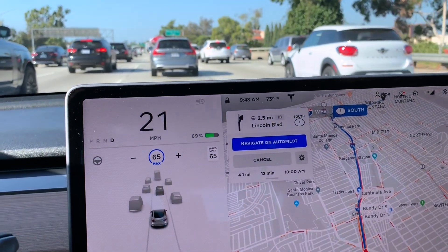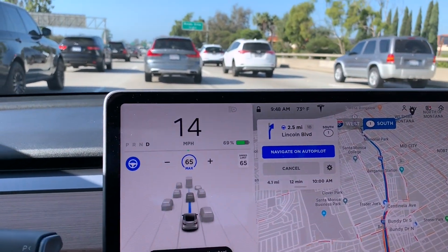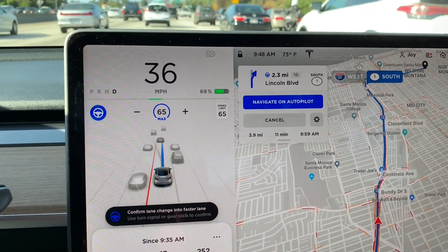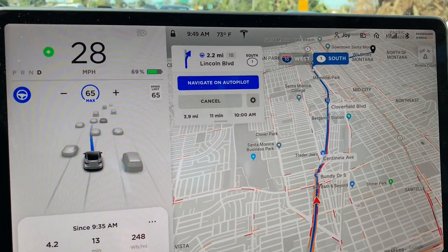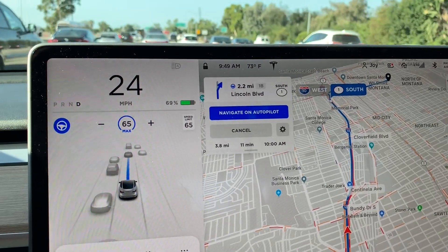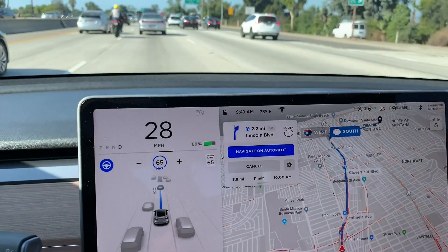It's not changing lanes fast enough to account for the cars coming up behind me, so I'm going to put it back on. Now it's detecting that the lane to my left is traveling a little faster, so I'm going to merge over according to its suggestion. It's a very busy road this morning.